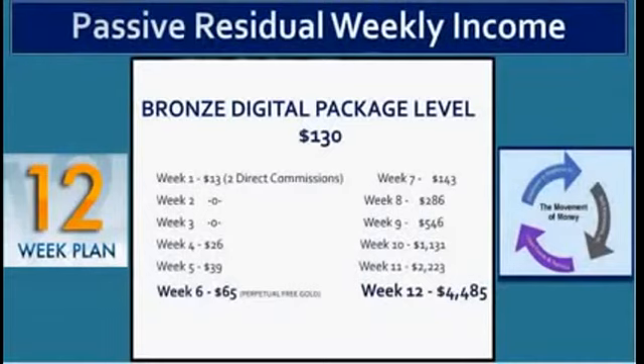Week number seven — everyone is still at the lowest level with a bronze package. You're now earning $143. Week eight, you're earning $286. Week nine, $546. Week ten, $1,131. Week eleven, $2,223. And by week twelve, you're now earning $4,485 per week.